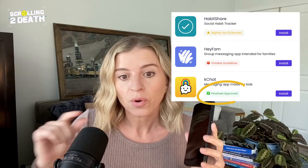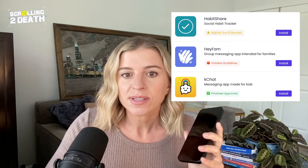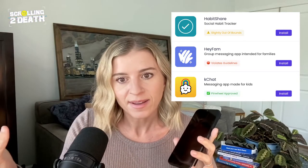One thing I've looked at so far is the apps available for parents to push through to the kid's Pinwheel Phone — there are hundreds of them. The apps are given ratings by Pinwheel: either Pinwheel approved, slightly out of bounds, or violates guidelines. I find it interesting that parents are still able to install apps that Pinwheel considers to violate their own guidelines. I also noticed a few apps that offer diet trackers, which I don't think is great for a kid's phone. But I am happy that YouTube is not available, as there's a lot of inappropriate content accessible through YouTube and even YouTube Kids.